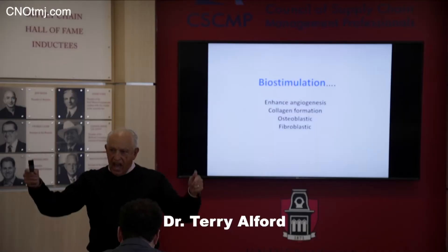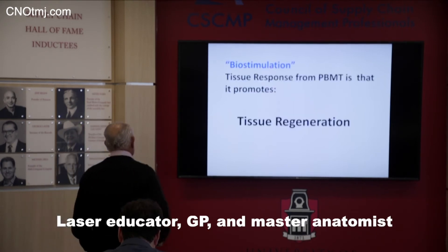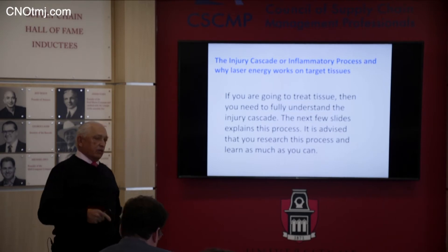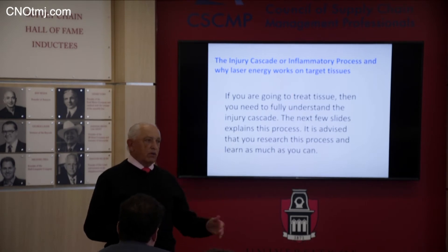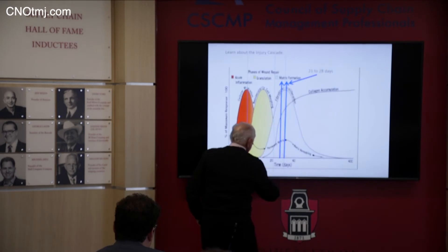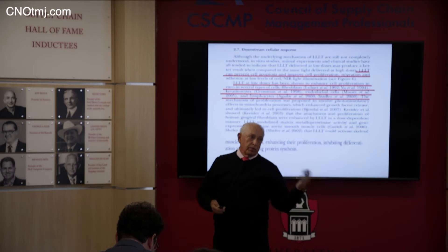Things have to happen in certain time frames. For collagen and inflammation, if you're going to treat tissue you need to fully understand the injury cascade. What's so cool now is we have platelet-rich fibrin — we can jump the fence of inflammation. We also have photobiomodulation where we can jump the fence of inflammation. Look at 21 days: that's when it starts to level off.